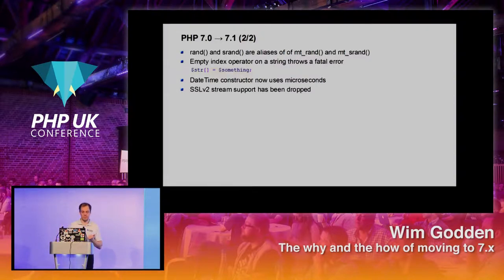SSL version 2 has been dropped, which is a good thing for security. There's a new function called session_gc — garbage collection — mostly useful if you have a low traffic site where garbage collection might not be called enough, or a high traffic site where you don't want it called all the time. This allows you to trigger it manually.